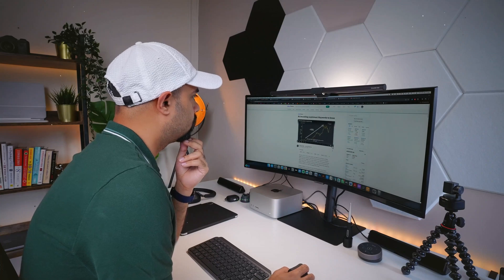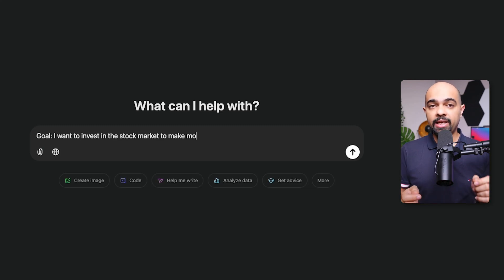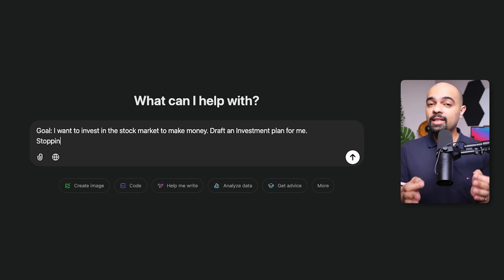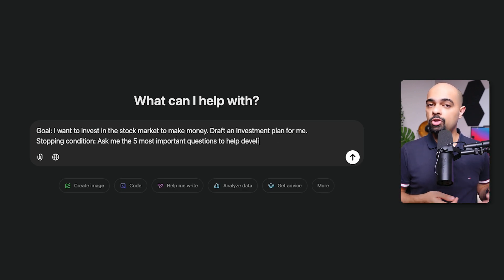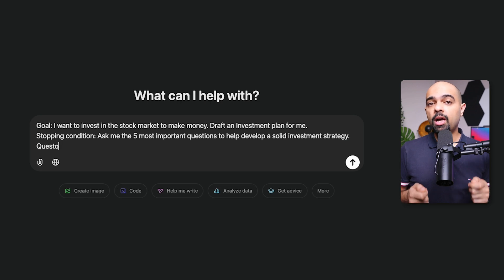Instead of telling AI what you need, you swap roles and let the AI lead by asking you questions. An effective flipped interaction prompt has three key parts. Let's say you want to start investing in the stock market but have no idea where to begin. Your prompt will start by instructing the AI to ask questions aimed at reaching your desired goal — in this case, to create a tailored investing plan. Next, you define a clear stopping condition so the AI stops asking questions, because you don't want to be bombarded with 50 questions. This could be something like 'until you have enough information to suggest an investment strategy,' or limit the number of questions to a certain number. The third element is to specify how the questions should be presented — one at a time or all at once.